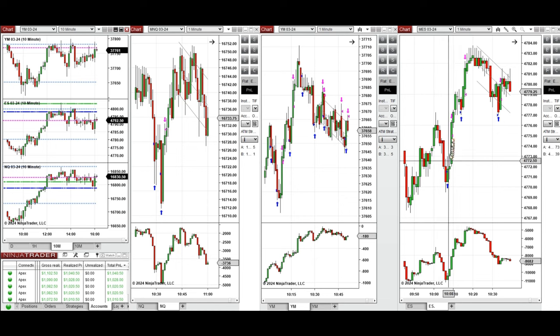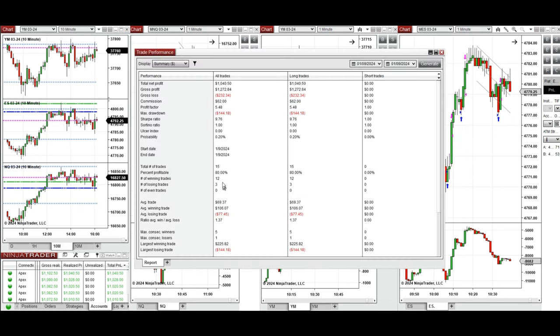On S&P 500, this wave was taken with setup C and T, and around 10:30 when there was a pullback on Nasdaq, I took a long position with setup C. These signals were copied by copy trader to multiple Apex Trader Funding accounts.